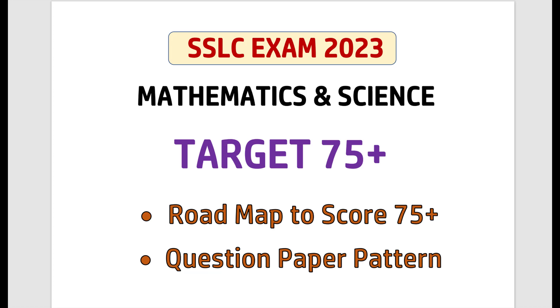In this video, we will discuss the roadmap to score 75 plus for Maths and Science and also the Question Paper Pattern. Dear students, it is very important to have a plan for 4 months and also you should know the Question Paper Pattern. Without knowing the Question Paper Pattern and the plan, it is very difficult to score good marks.